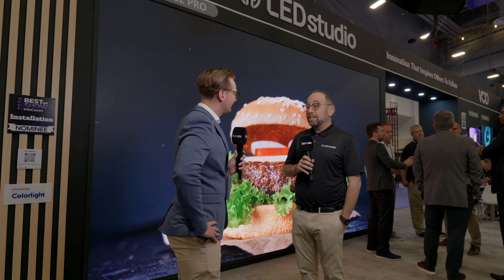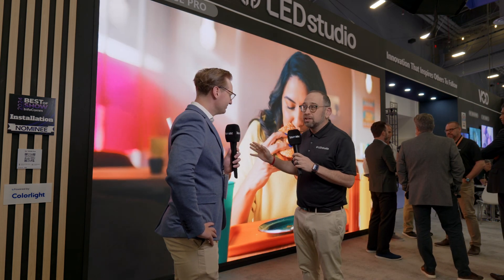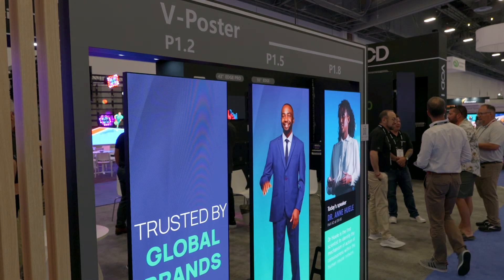What trends is LED Studio seeing in the market? What is really happening here? A lot of the trends we're seeing are really focused around the transition from SMD to COB, obviously on the interior. We're seeing more and more possibility, more and more of the COB market opening up because the price gap between SMD and COB is shrinking. The protection you get from COB, the increased brightness, the smaller diodes for the sharper picture — it really makes a big impact on the clarity of the screens going out there.